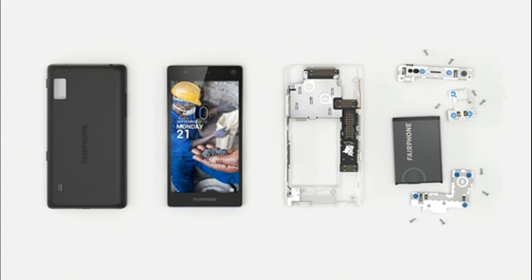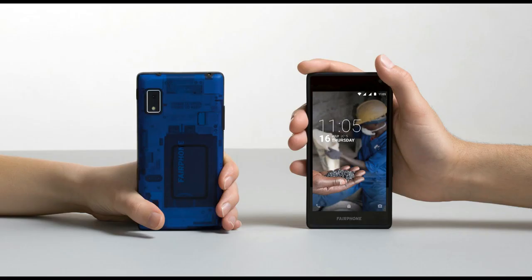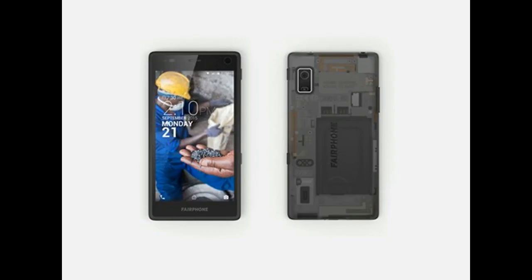During 2015, the Dutch social enterprise Fairphone developed the Fairphone 2, the first publicly available modular smartphone, which was released for sale in December of that year.